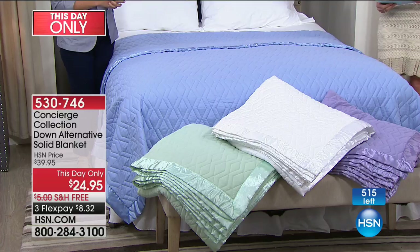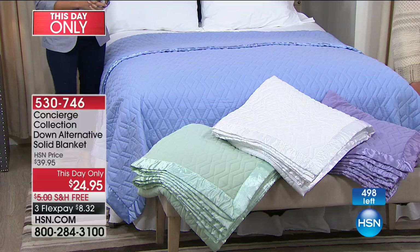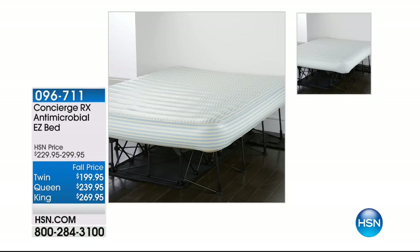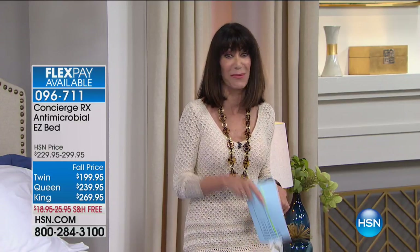We want to remind you about the Easy Bed coming up next — part of our Concierge RX line. What's unique about it today: you're getting all the benefits of the amazing Easy Bed plus an antimicrobial treatment to resist the growth of mold in the mattress. Available in twin, full/queen, and king — and it's Marlo Smith's 20th anniversary here at HSN.